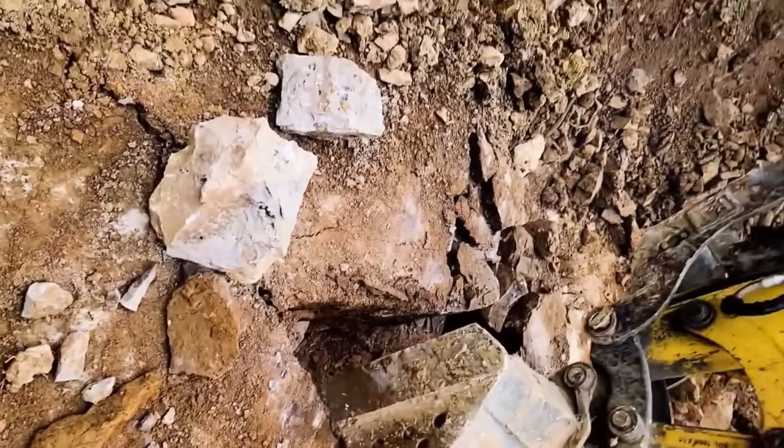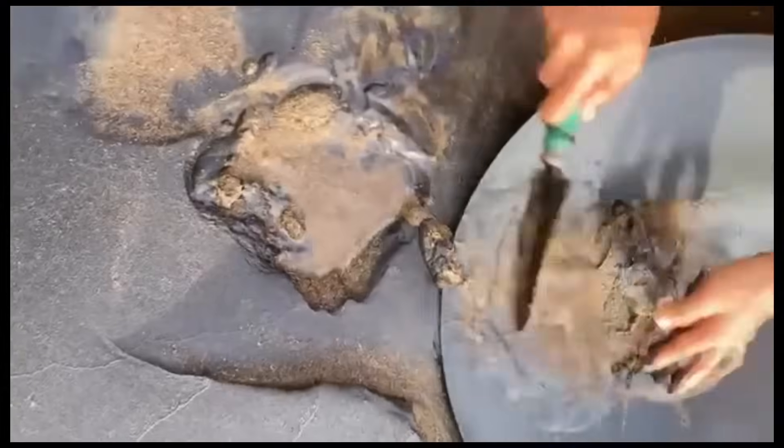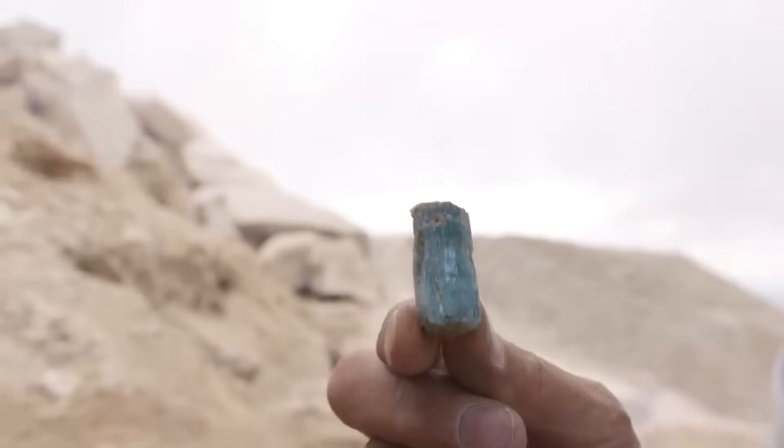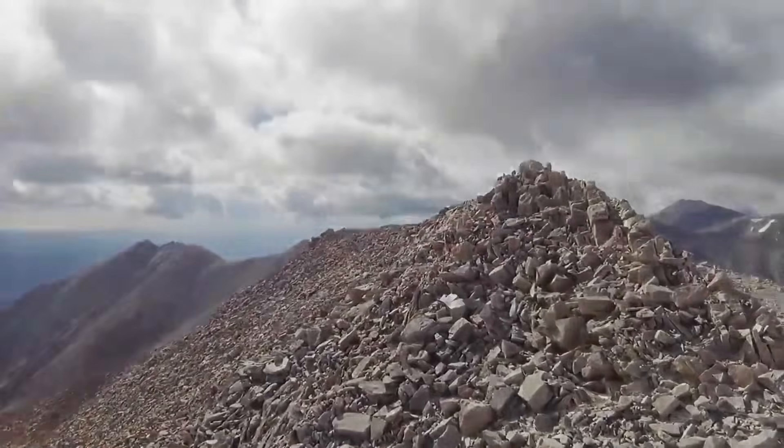So you've scouted the slope base, examined dry riverbeds, studied plant growth, soil color, and even followed the trail of ants. Now it's time to take your hunt to a level that few beginners even know about — using geological time itself as your ally.